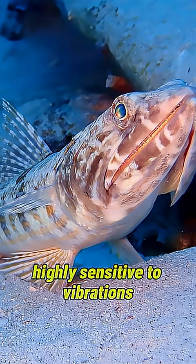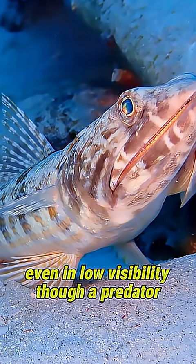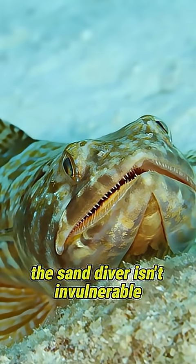Biologically, it's a benthic predator with a lateral line system highly sensitive to vibrations, allowing it to detect approaching prey even in low visibility.